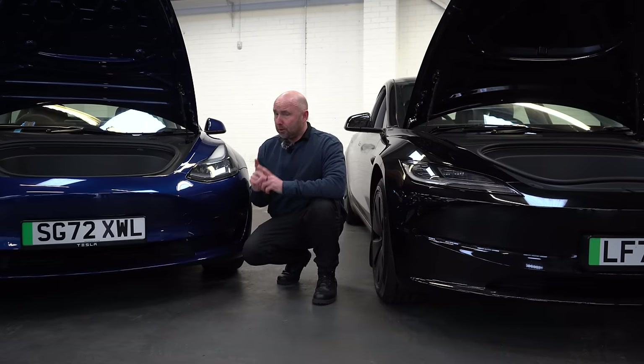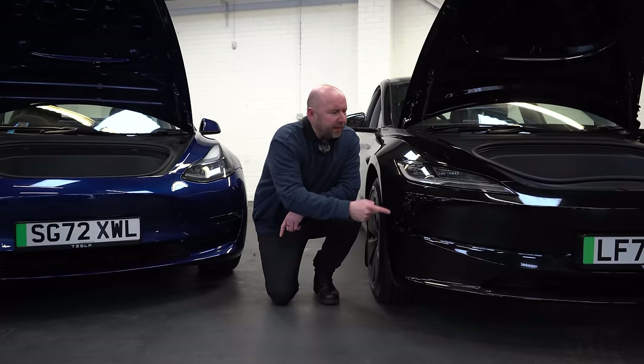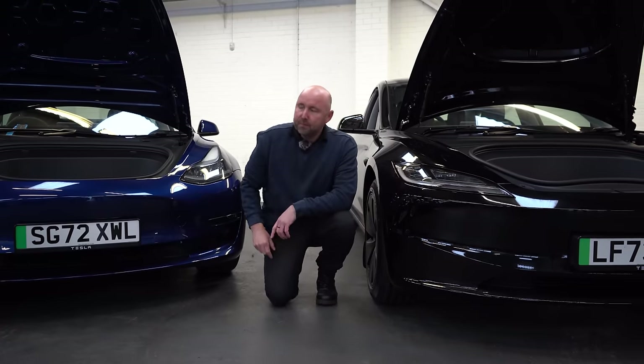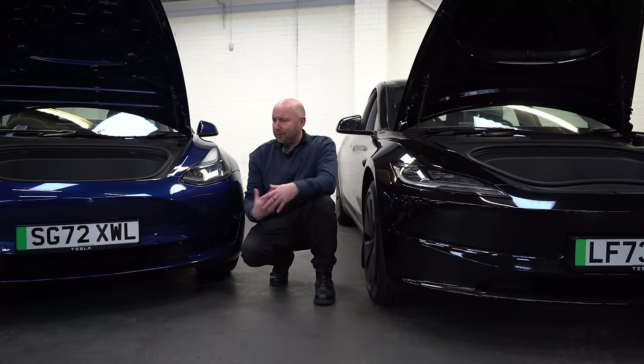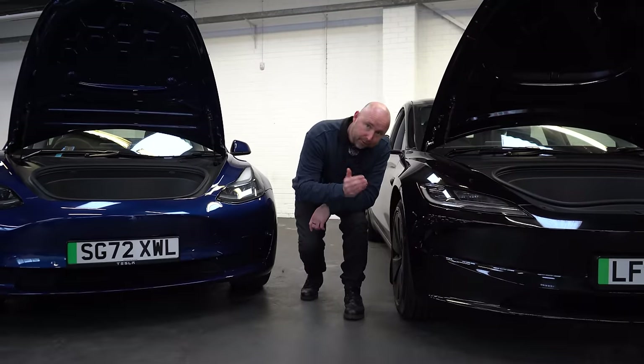The earlier cars, as long as it was a long range or performance, also had front fog lights. The new car — nope, nothing. There's no option for front fog lights on the menu, so there doesn't seem to be anything in here. I have to say, I don't think that's really an issue — front fog lights aren't particularly a useful thing — but no longer front fog lights.